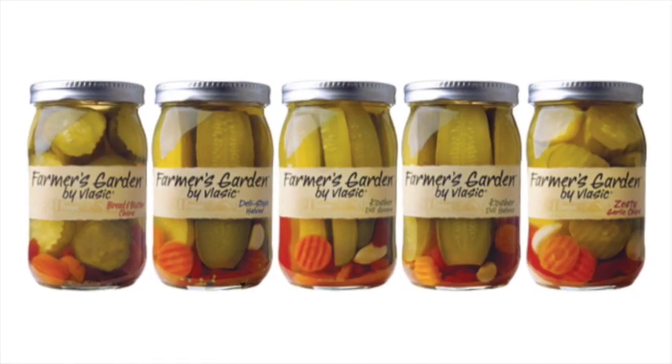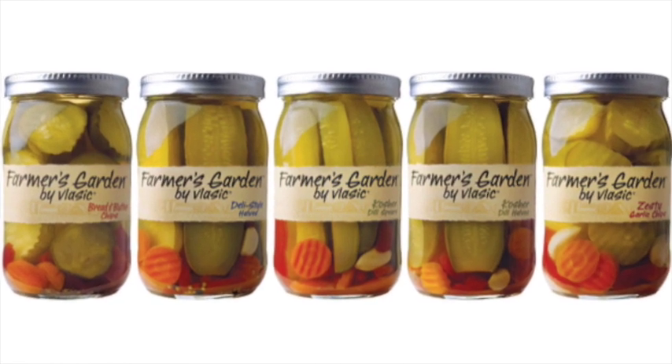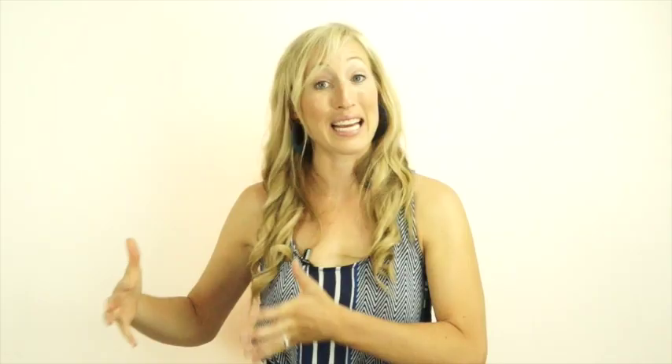When I was doing the research for this video, one of the things that I noticed is that Vlasic actually came out with a new brand recently called Farmer's Garden. Farmer's Garden pickles actually use beta-carotene to color them. So I thought — how come Vlasic uses tartrazine for their regular pickles, yet beta-carotene for their Farmer's Garden pickles?